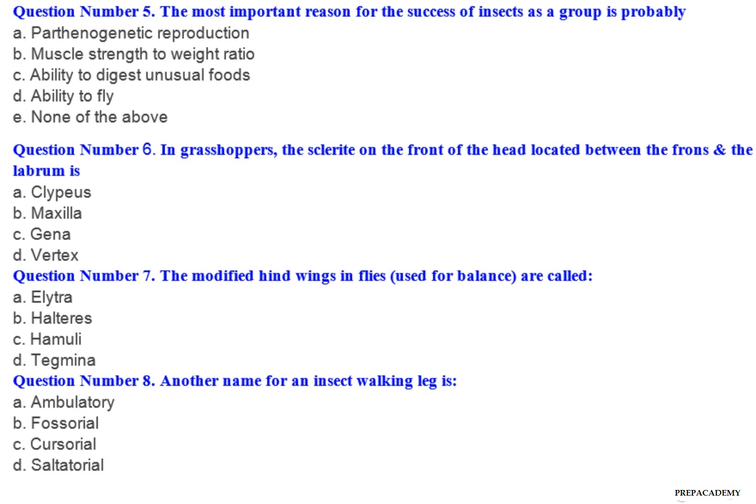Question number 7: The modified hindwings in flies, used for balance, are called — A. Elytra. B. Halteres. C. Hamuli. D. Tegmina. Question number 8: Another name for an insect walking leg is — A. Ambulatorial. B. Fossorial. C. Cursorial. D. Saltatorial.